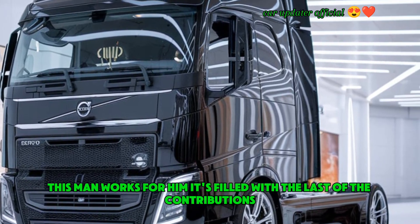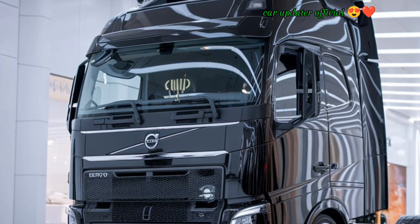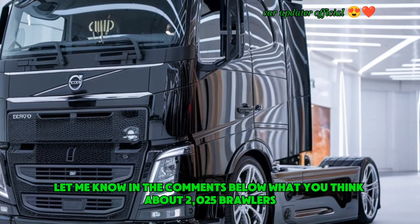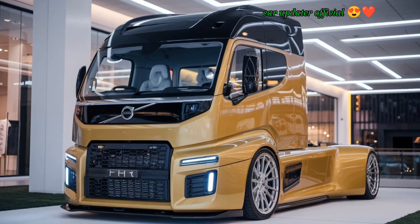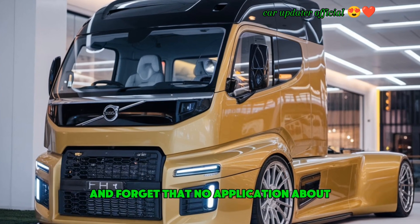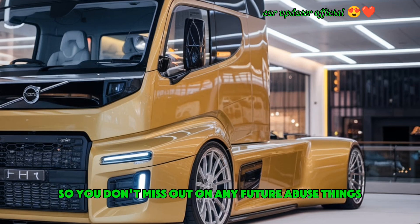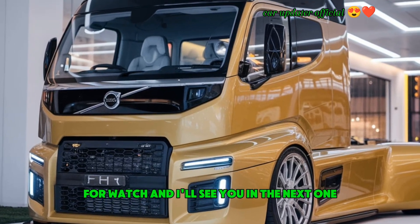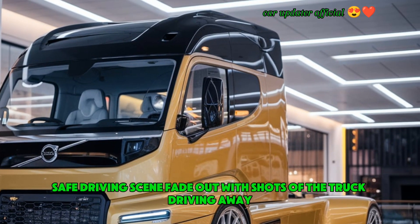If you're in the market for a new long-haul truck, I'd definitely recommend giving this one a look. It's built to last, efficient, and offers a driving experience that's hard to beat. Let me know in the comments below what you think about the 2025 Volvo FH 520 — would you take it for a spin? As always, don't forget to like, subscribe, and hit that notification bell so you don't miss out on any future reviews. Thanks for watching, and I'll see you in the next one. Safe driving!